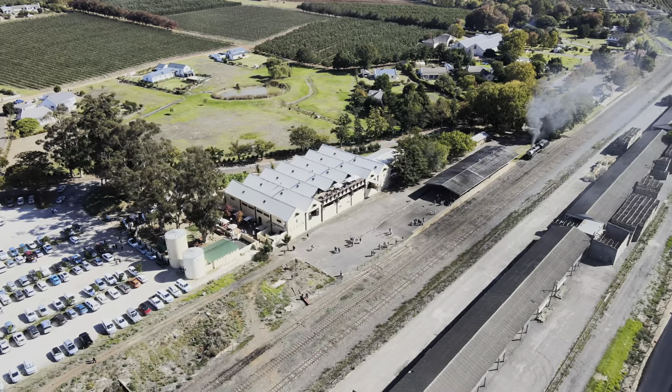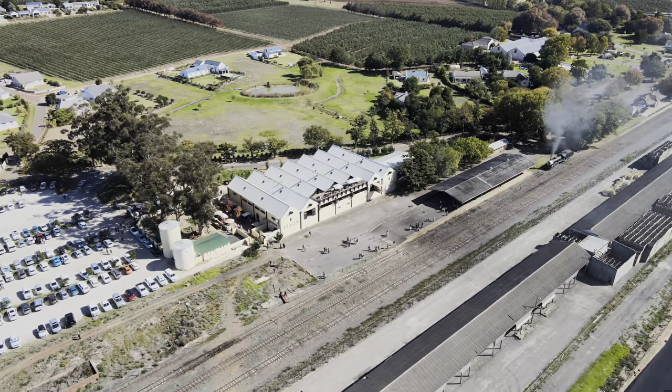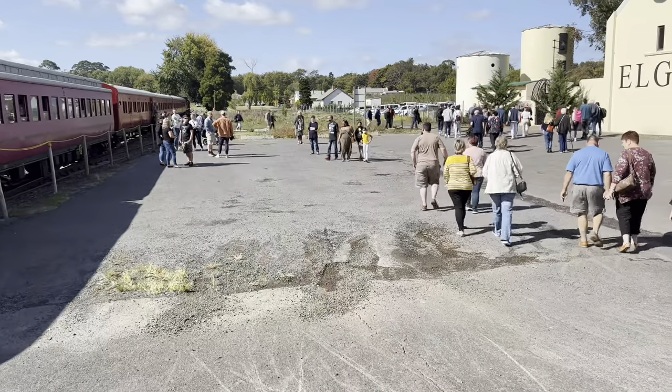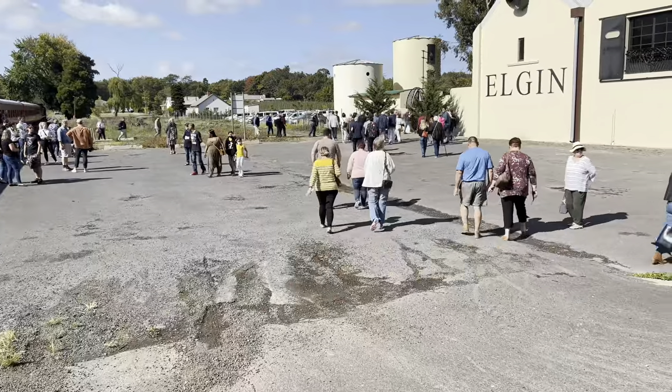We are at Elgin Market now. Getting off the train here — just behind me there is a market so you can have some nice snacks, eat something, and then at 2 o'clock you get back on the train all the way back to Cape Town CBD. It's called the Ceres Rail Company, so check it out — it's amazing.